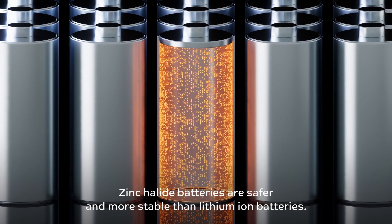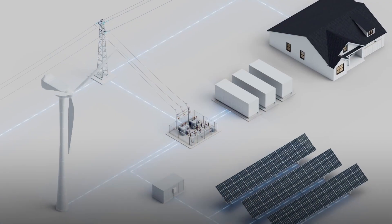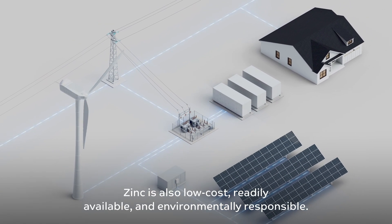Zinc halide batteries are safer and more stable than lithium ion batteries. Zinc is also low cost, readily available, and environmentally responsible.